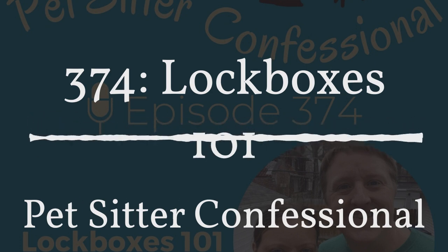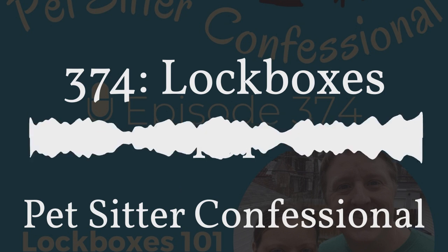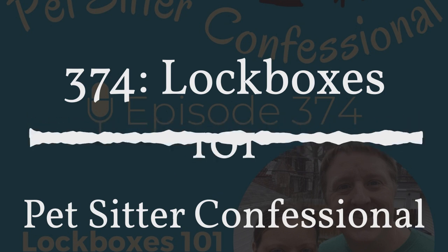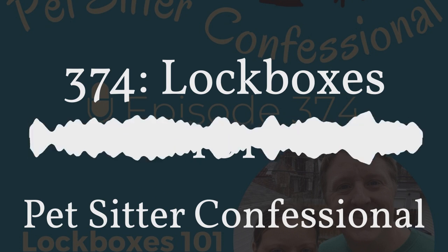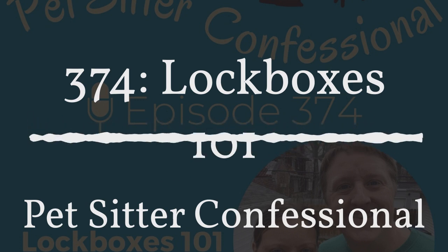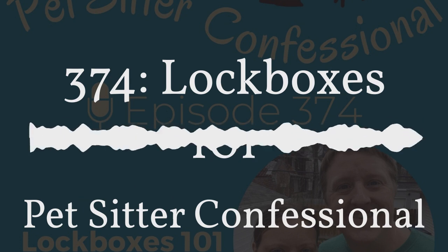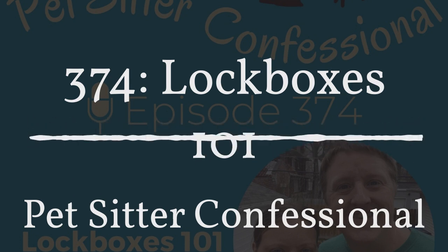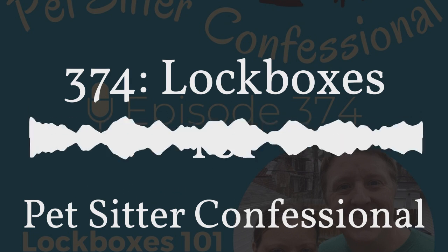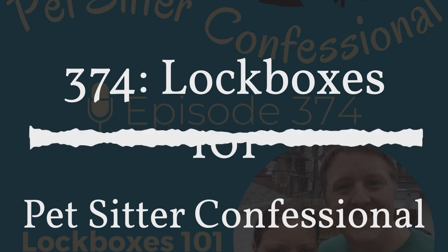Add a column for when each lockbox was last serviced. We supply all our staff with WD-40 to spray the lockbox when needed, and set up a monthly maintenance schedule to make sure they're still working and installed correctly. You also need to get written consent from clients to install a lockbox on their property — we included this in an updated contract, so clients sign that they agree we can access their property via the lockbox.